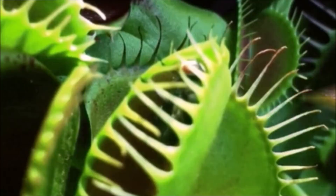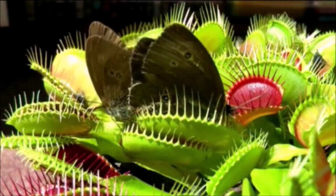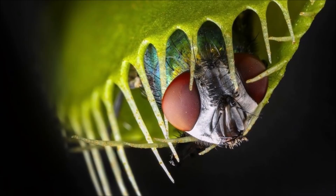The edges of the trap are fringed by stiff hair-like protrusions which intertwine together to prevent large prey from escaping. When an insect or spider comes in contact with a hair, the trap prepares to close, snapping shut only if another contact occurs within approximately 20 seconds of the first strike. Triggers may occur if just one-tenth of the insect is within contact.